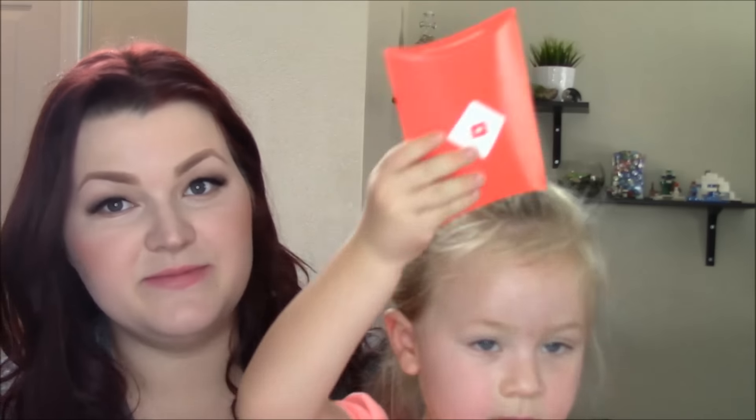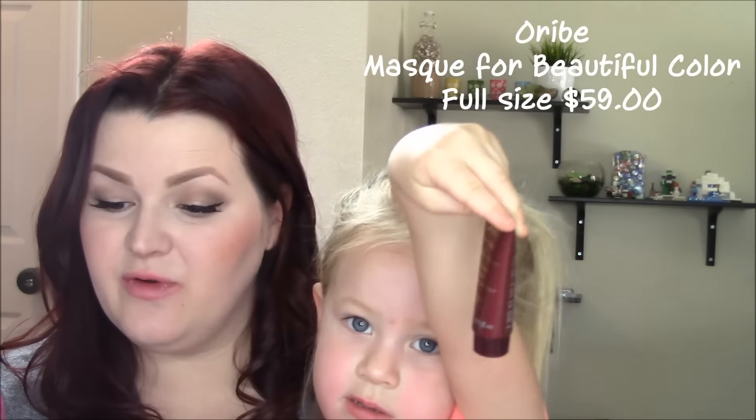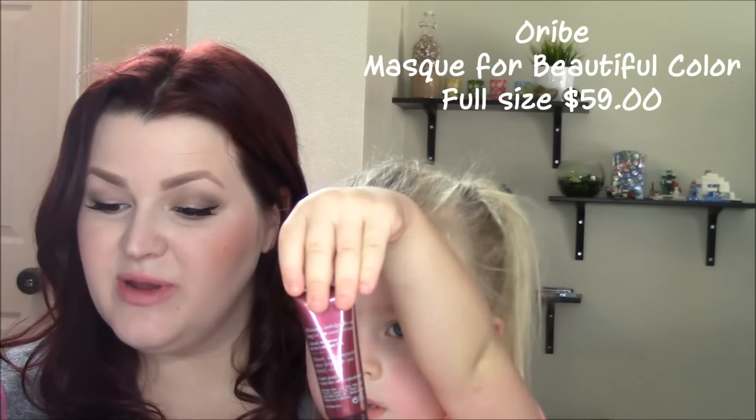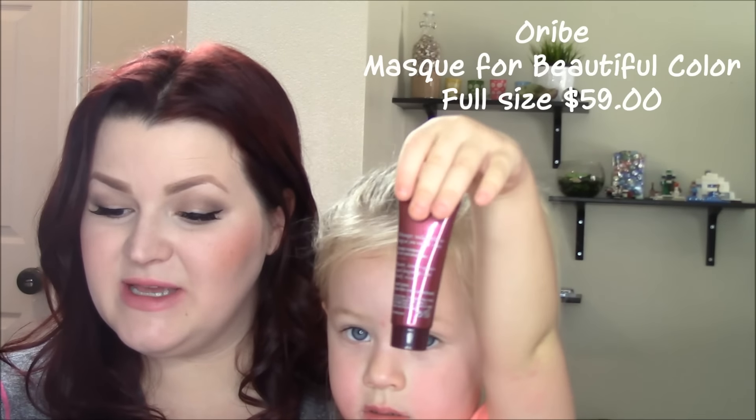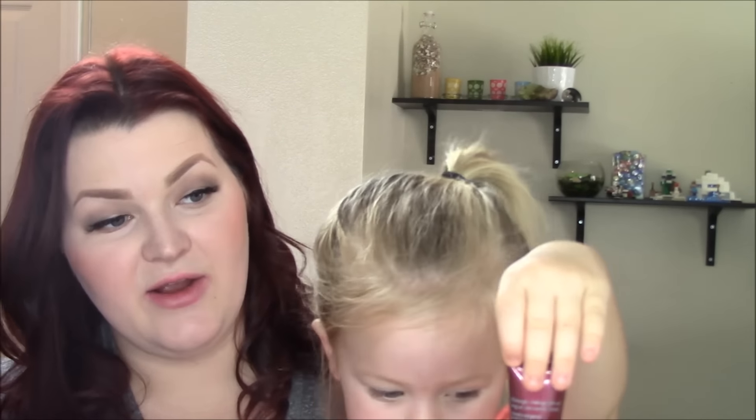What have you got next? You better open it and see what's in there. Do you want to see? Usually they put two things inside those boxes. Okay, hold that one up first. Oh, this is the Aribae Mask for Beautiful Color — a potent salon treatment mask that protects and enhances color while fighting dryness. Full size is $59, so that's for our hair.